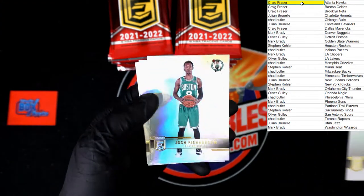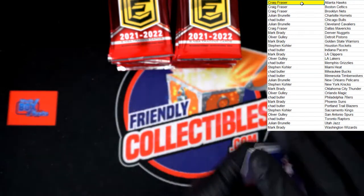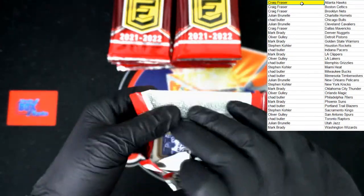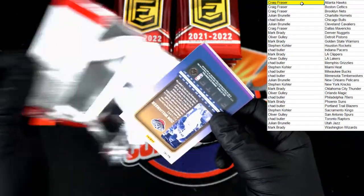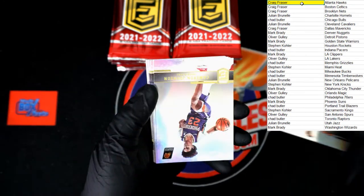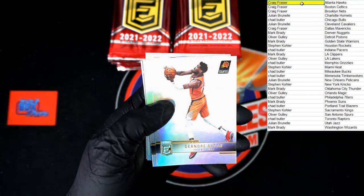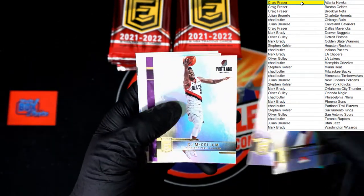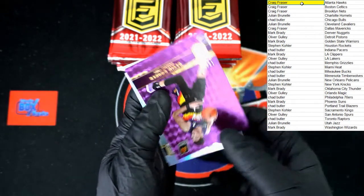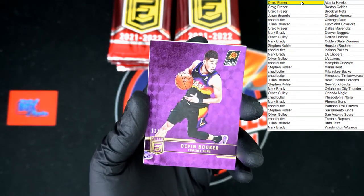Fultz, Richardson, Gordon, and Anderson. Moses Brown, Cameron Johnson, DeAndre Ayton, CJ McCollum, Devin Booker — 13 of 49 purple for the Phoenix Suns! That will be going to Mark B. Very nice.